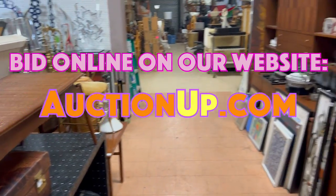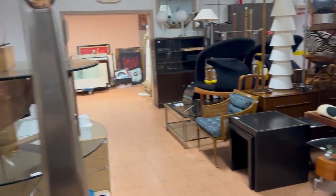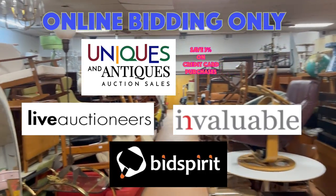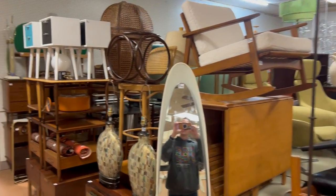This has been Ken from Uniques and Antiques. Remember, follow us on YouTube by subscribing to our channel, and check us out on Instagram or maybe TikTok. We'll see you there. Bye-bye.